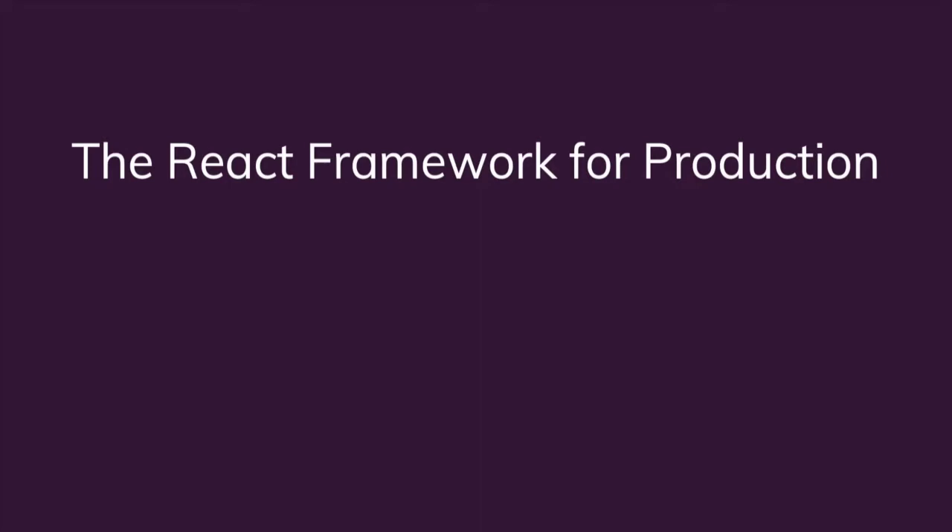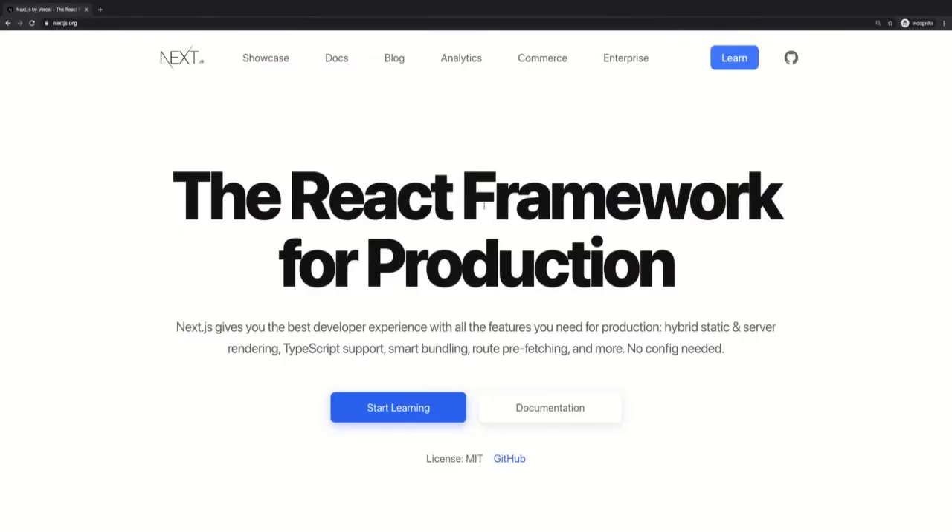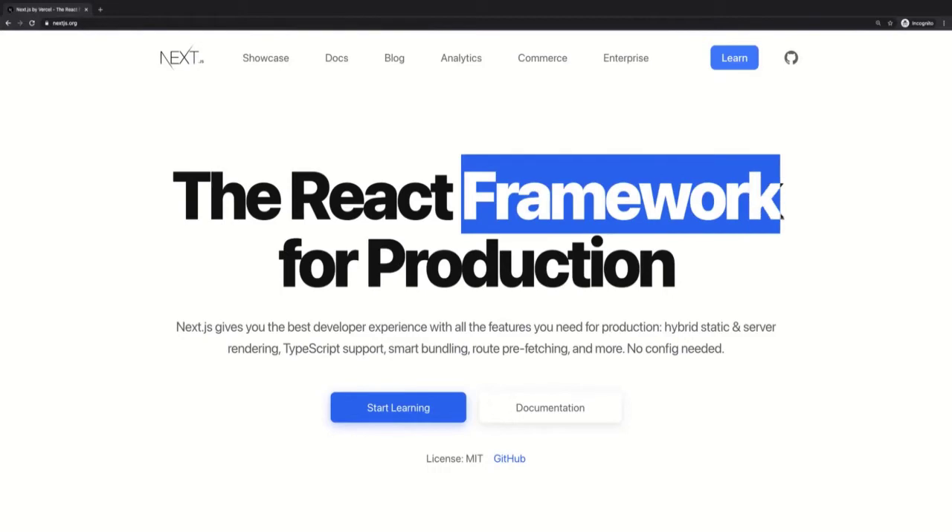I personally also like to call Next.js a full-stack framework for React.js. It's the full-stack part which I want to highlight here, but I will come back to that. Let's first of all focus on the framework part.